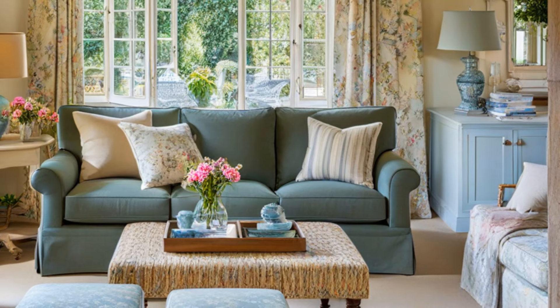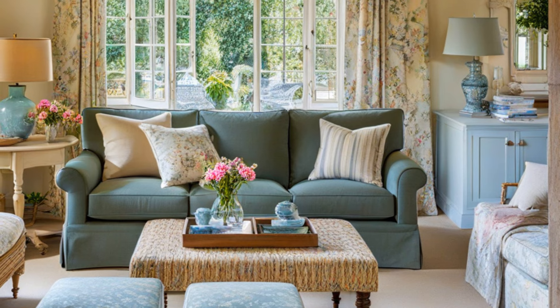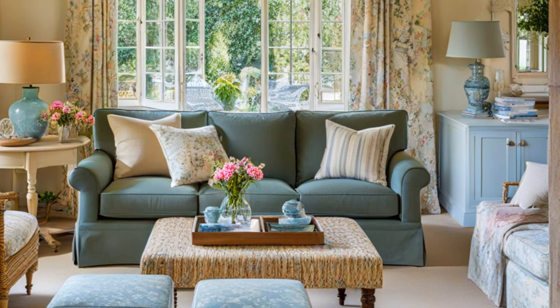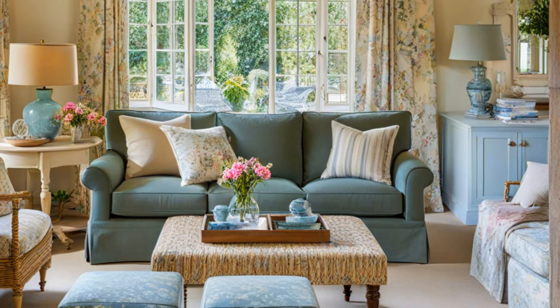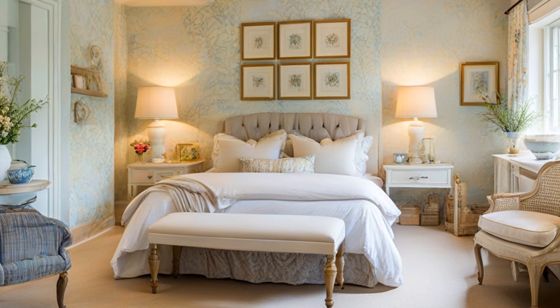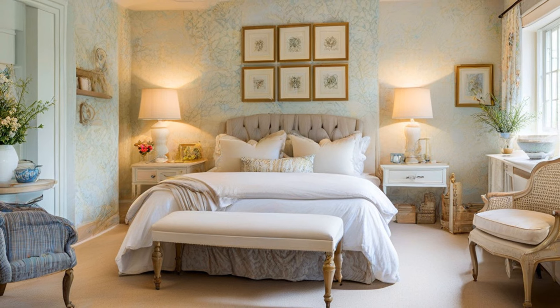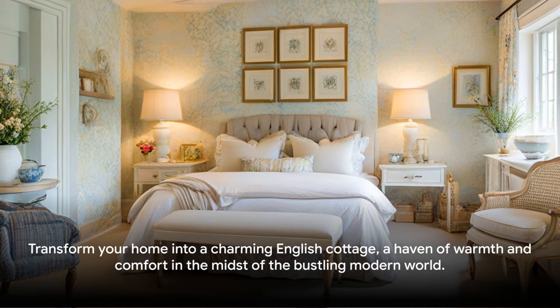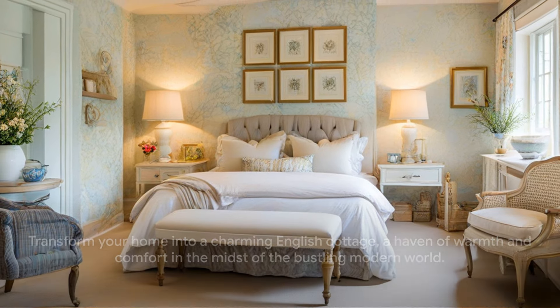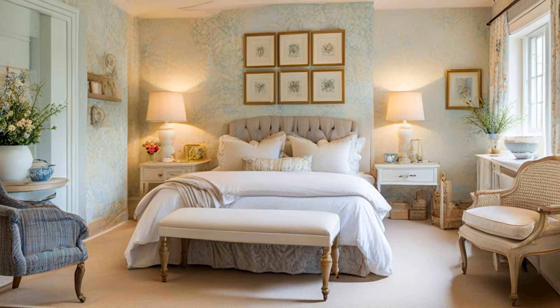Finally, remember that English cottage style is all about warmth and comfort. It's a style that invites you to kick off your shoes, curl up with a good book, and enjoy the simple pleasures of home. Feel free to add personal touches that make your space feel cozy and inviting — a roaring fire, a stack of well-loved books, a vase of fresh flowers from the garden. With a few simple steps, you can transform your home into a charming English cottage, a haven of warmth and comfort in the midst of the bustling modern world.